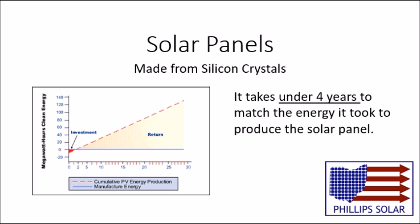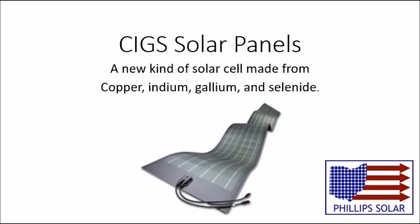Silicon panels are a great invention, but there may be a better technology on the horizon, and that technology may be CIGS solar cells. The name CIGS stands for copper, indium, gallium, and selenide. They are a thin film solar panel made out of the four elements layered on top of each other by a heated roller.